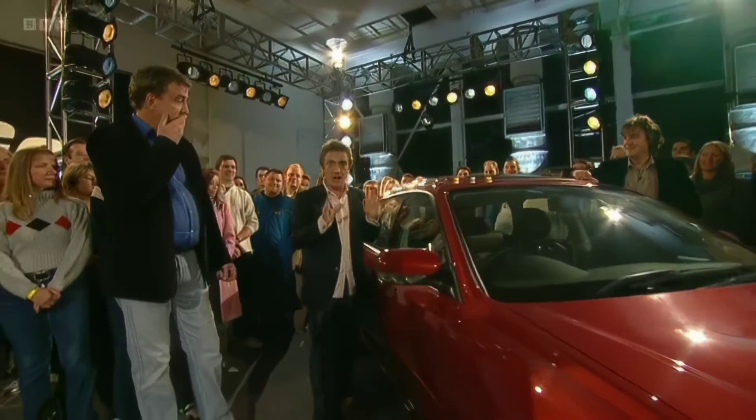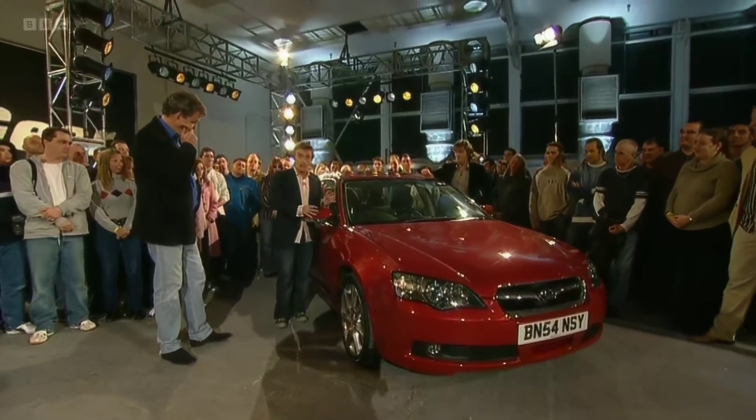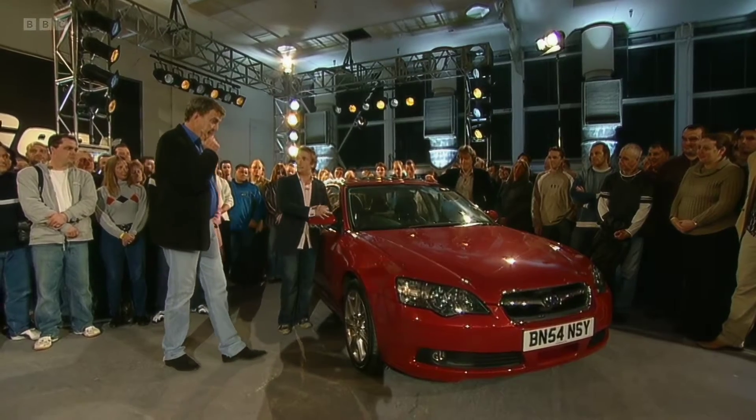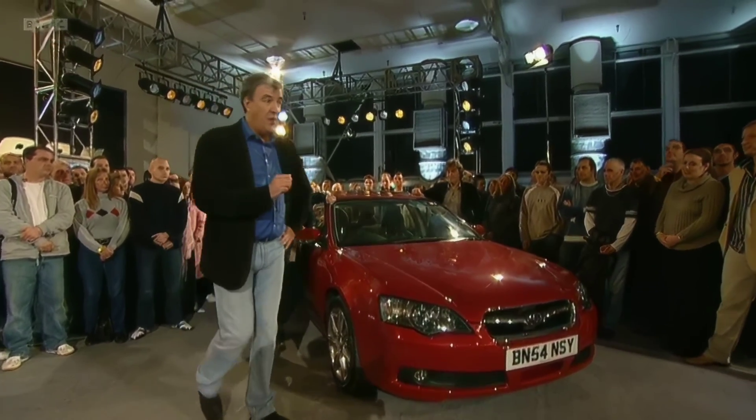The car costs about £27,500, so you're going to have to be quite wealthy to buy one. But nobody will ever know it — it's so discreet. That's the whole point of the car. It's one of our very favourite cars of the moment, but we must move on.